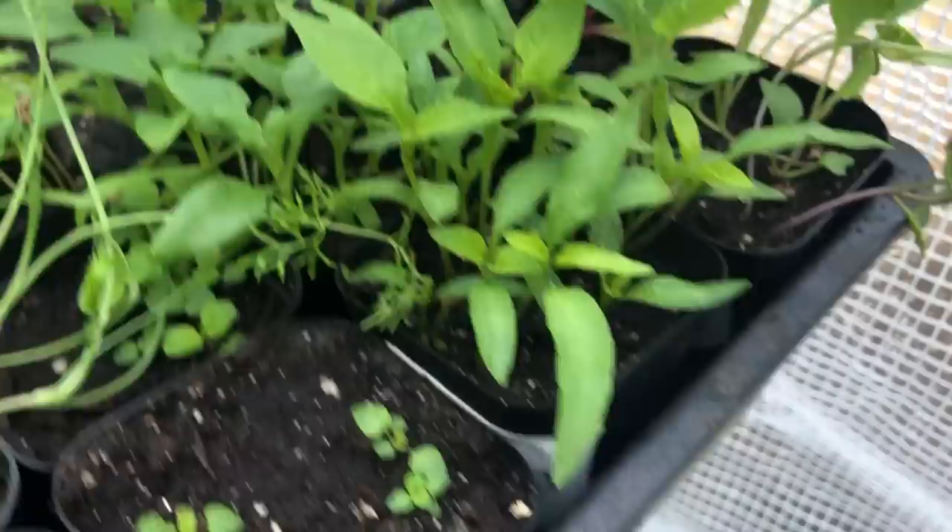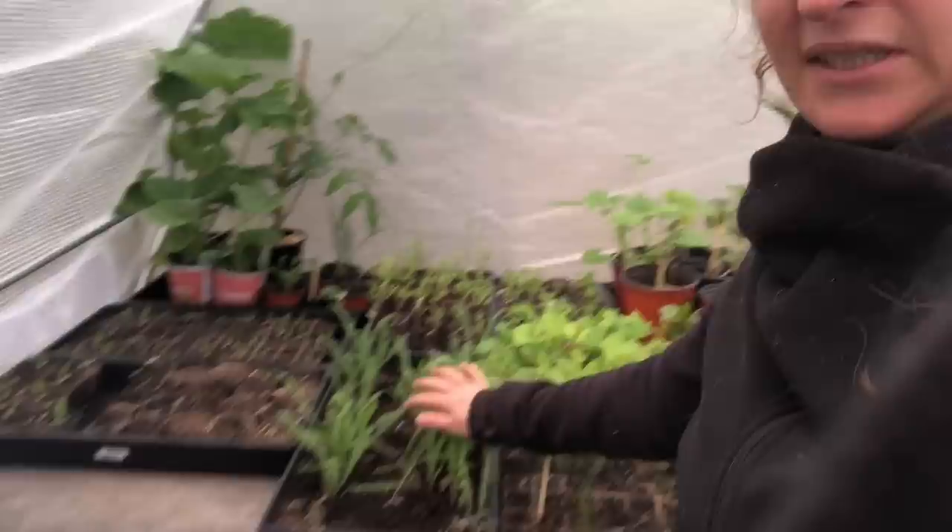Our last frost is the first of June, and at the time of recording I'm not past that yet, so all of these things need to be protected a little bit more. A lot of them are hardy — for example, this yarrow will be perfectly fine. I propagated much of the plants in here, either starting from seed way back in January or February to have them this big now.